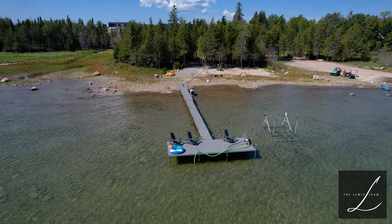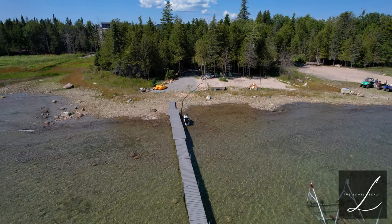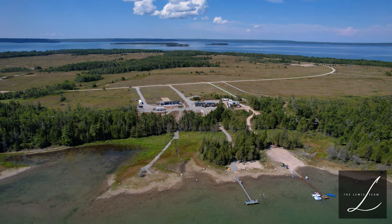Down at the water you'll find a 100-foot dock with a four-person Sea-Dew paddle boat. There are so many ways for you to enjoy your summer.